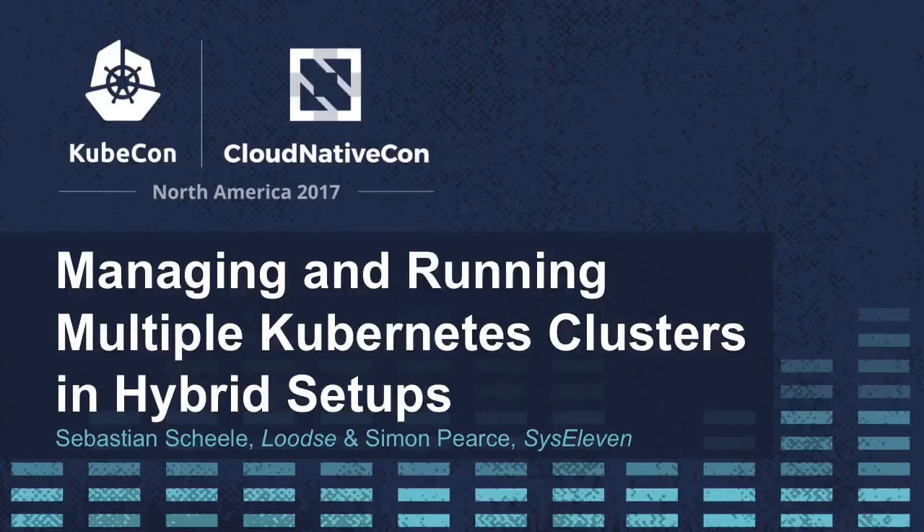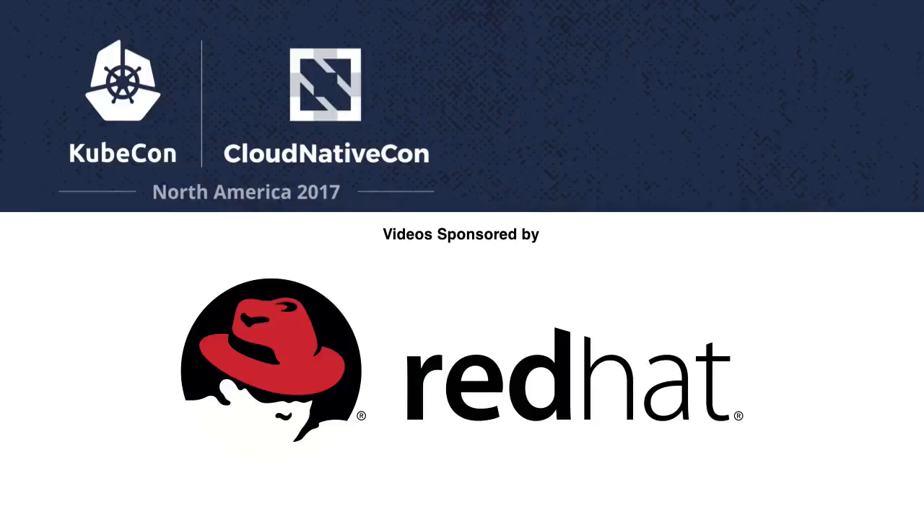Hello, everyone. My name is Sebastian Scheele. I'm one of the founders of Lutze. And with me I have Simon Pearce from Sys11, from Berlin. At Sys11, we're a managed hosting company from Berlin.